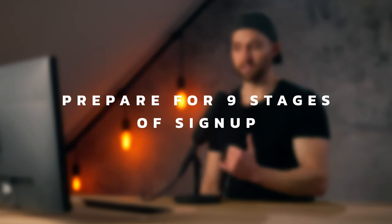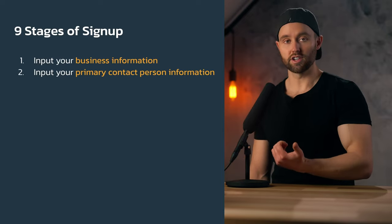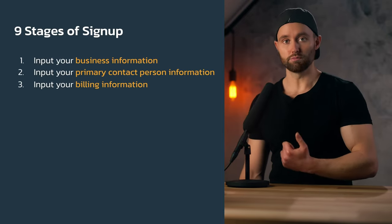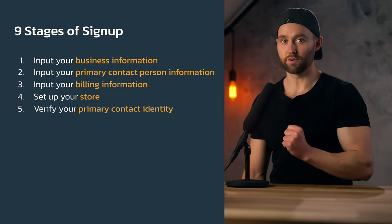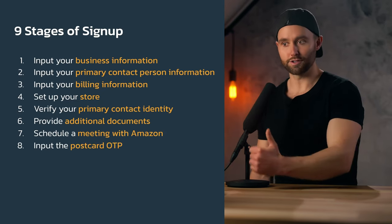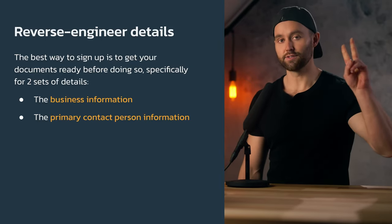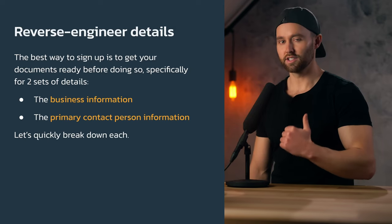That is step one and an absolute requirement. Now that you know what your entity is going to be, we move on to step two: prepare for the nine stages of sign up. During sign up there are nine stages: input your business information, primary contact person info, billing info, set up your store, verify that primary contact info, provide additional docs, schedule a meeting with Amazon, input your postcard OTP, and complete the tax interview. The best way to sign up is to get your documents ready first — prepare two sets of details.